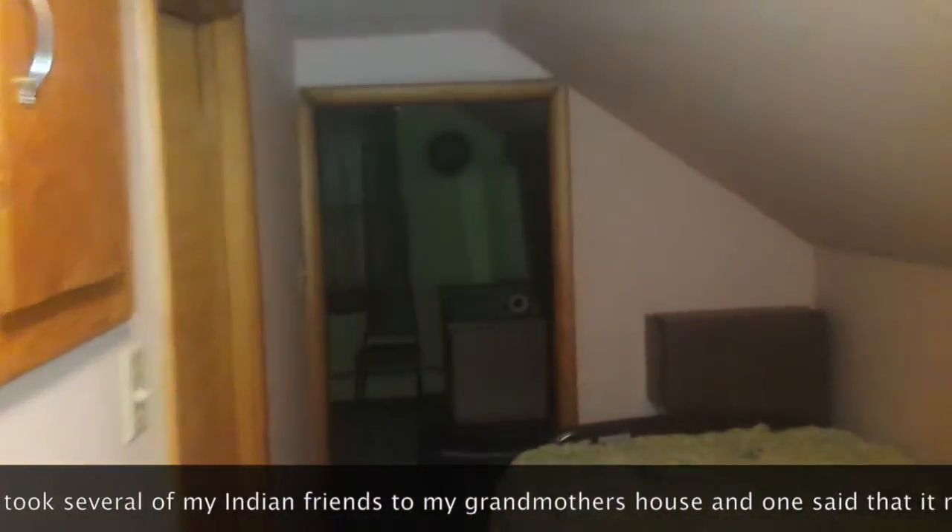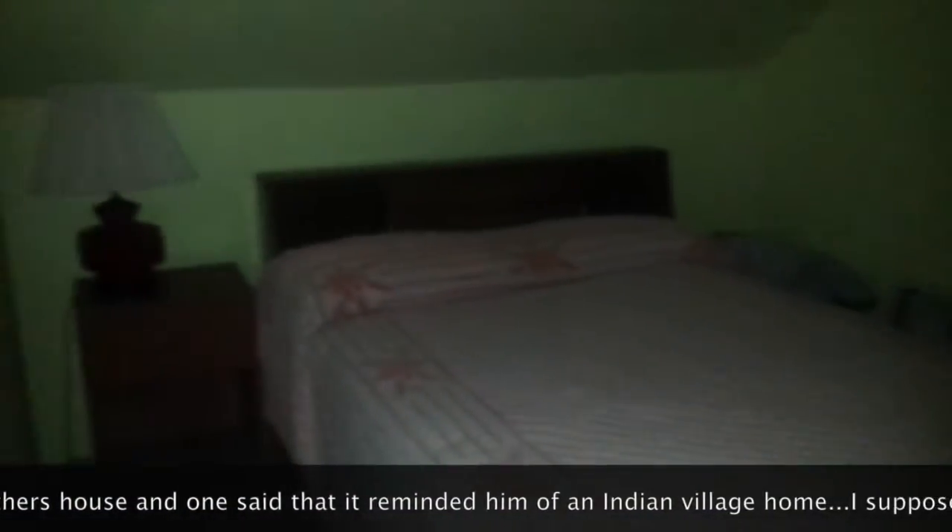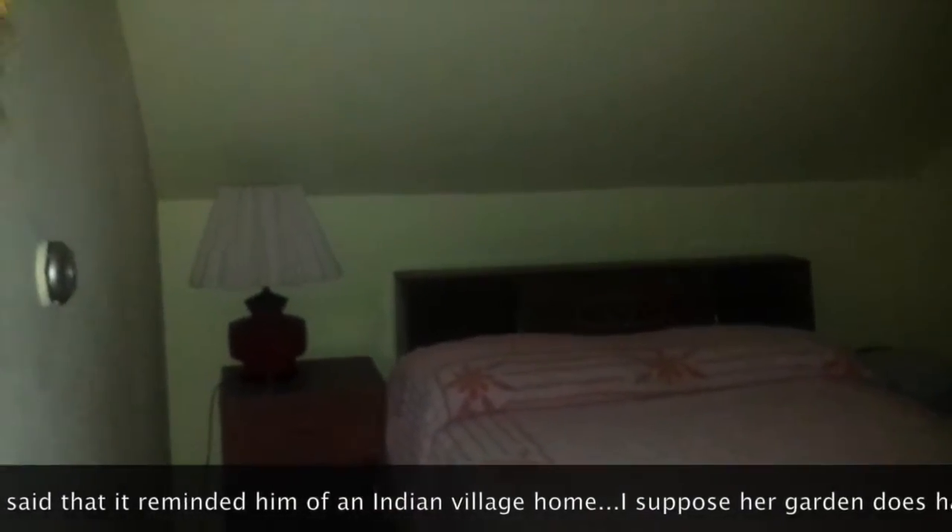This is her upstairs — there's a bed and there's a hallway with two beds in it. Sorry it's so blurry, it's bad lighting. And then here's the back — just a little creepy, huh? There's the back bedroom; I'll turn on the light, maybe it's less creepy.